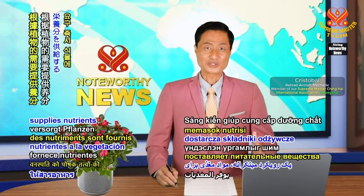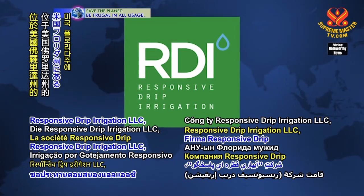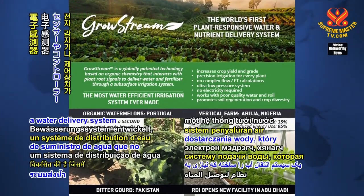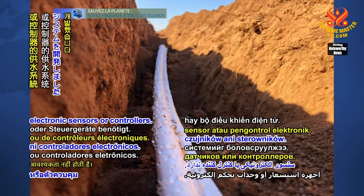An innovative approach supplies nutrients to vegetation on demand. Responsive Drip Irrigation, LLC, based in Florida, USA, has developed a water delivery system that does not require electronic sensors or controllers.